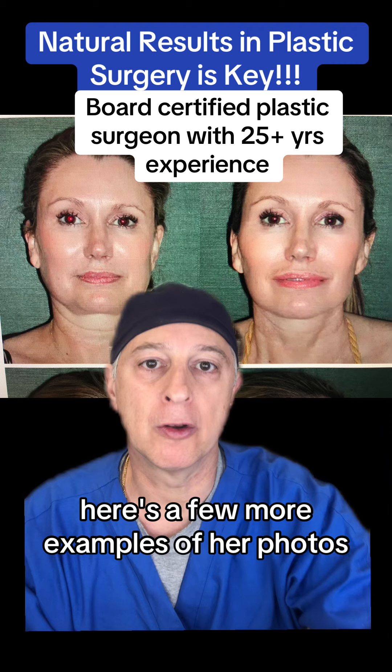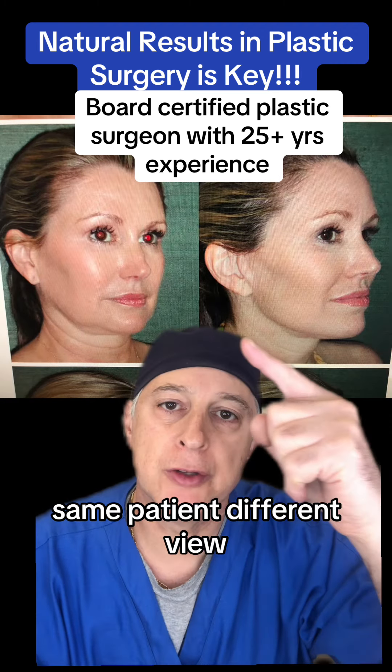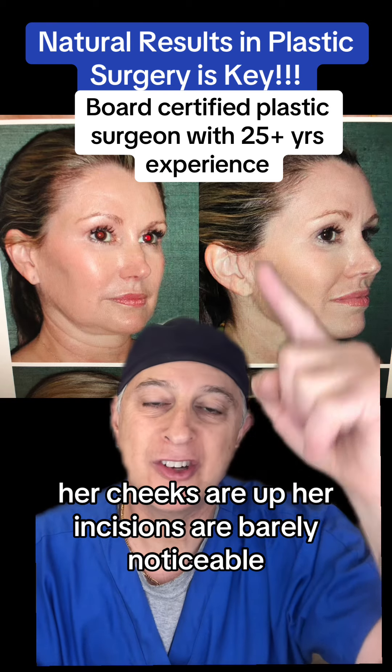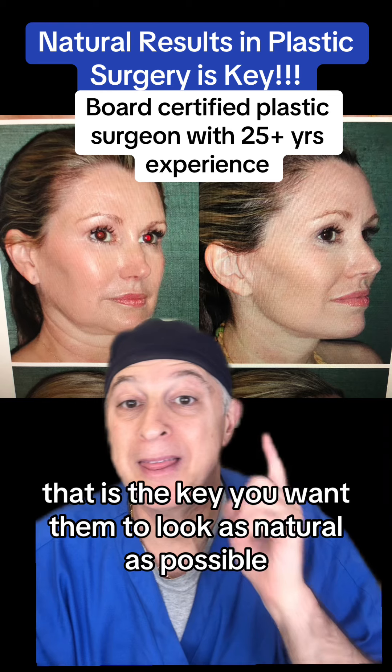That is the key. Here's a few more examples of her photos. Same patient, a different view — three-quarter view. This is her before. This is her after. Look at how nice her jawline is. Her cheeks are up. Her incisions are barely noticeable. Her hairline is not distorted. That is the key.